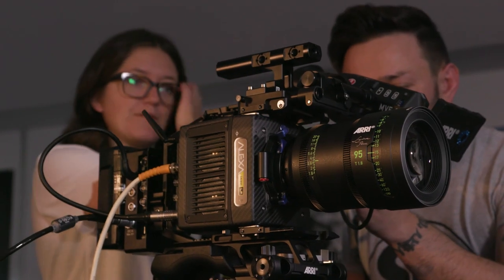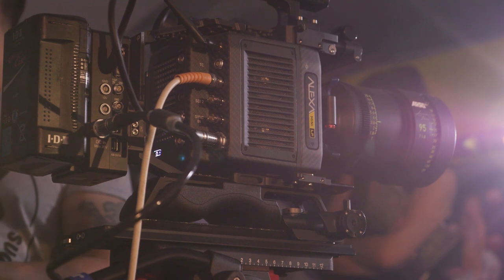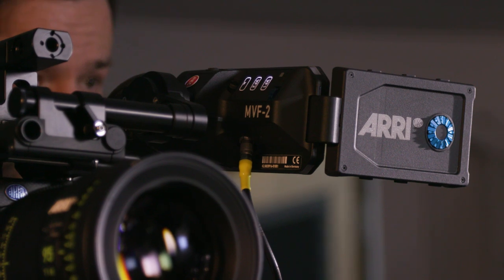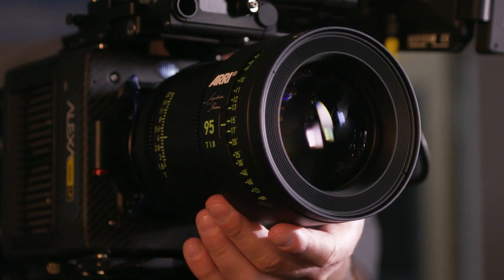As an authorized Arri camera distributor, we would like to thank Arri and all of you who attended the event and experienced the latest large format cinematography technology from Arri. Check the link below to stay up to date with all of our upcoming events.